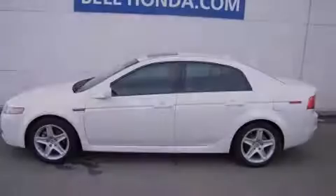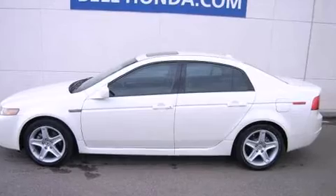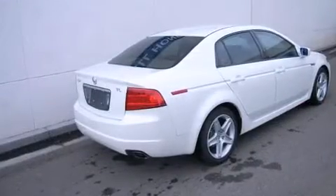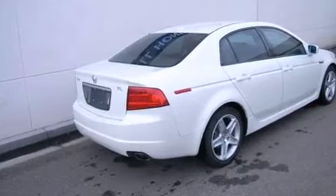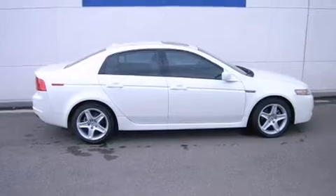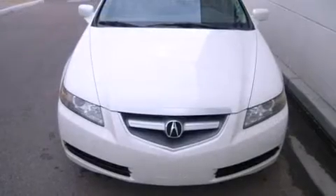Introducing the 2004 Acura TL. This four-door, five-passenger sedan still has less than 90,000 miles. Under the hood you'll find a six-cylinder engine with more than 270 horsepower, providing a smooth and predictable driving experience.